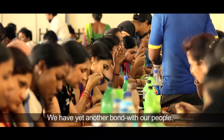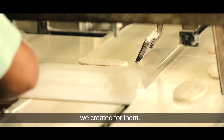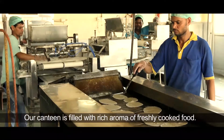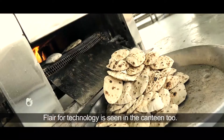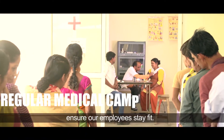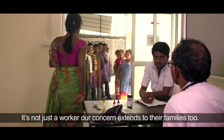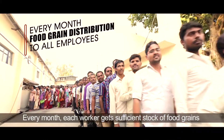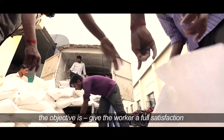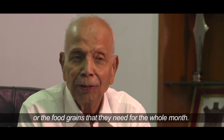We have yet another bond with our people. A lifelong commitment for their well-being reflects in the systems we created for them. Our canteen is filled with the rich aroma of freshly cooked food, with a flair for technology seen there too — hot, fresh, healthy meals every day. Regular medical check-ups ensure employees stay fit. Every month, each worker gets sufficient stock of food grains that lasts a whole month, so the family doesn't have to worry about ration or food grain.